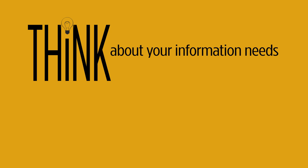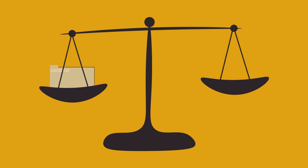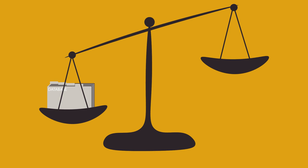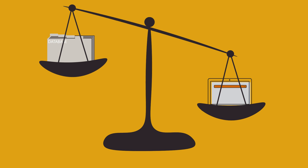Think about your information needs and the scope of your search. What do you need to answer, and what types of sources and tools would be appropriate? If you need scholarly information, use a database or Google Scholar. If you're exploring a topic for the very first time, a Google search is a great place to start to get some general information.